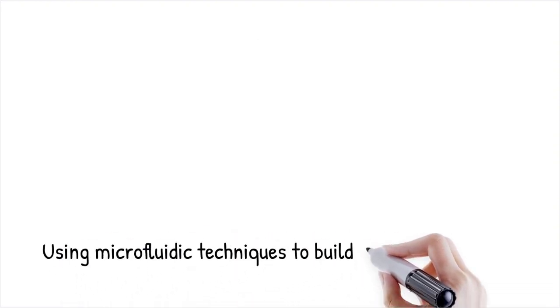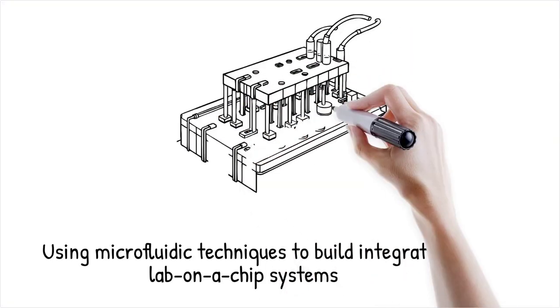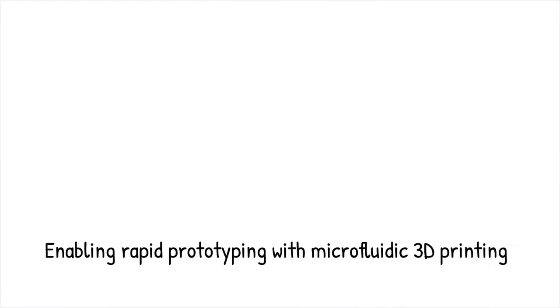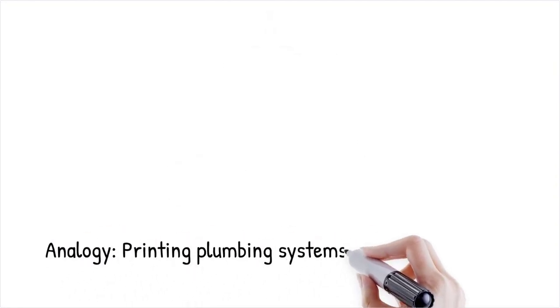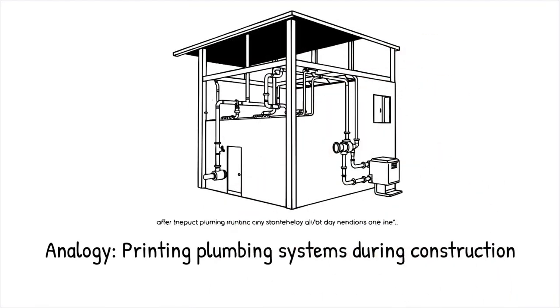Microfluidic techniques are now being used to fabricate microfluidic devices themselves, creating highly integrated lab-on-a-chip systems. By using liquid-phase fabrication with controlled flow paths, complex channel geometries, multi-layered structures, and embedded functionalities can be achieved without the need for traditional lithography, allowing for rapid prototyping and customization. Microfluidic 3D printing has enabled the direct fabrication of droplet generators and chemical gradient mixers within a single printing process — like printing intricate plumbing systems inside a building as it's being constructed, ensuring seamless fluid transport without post-assembly.